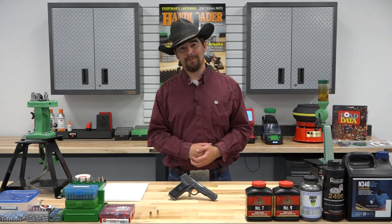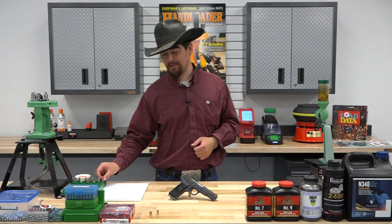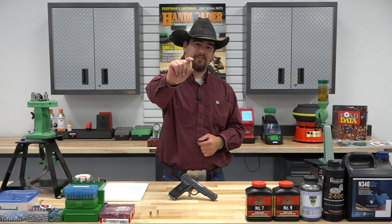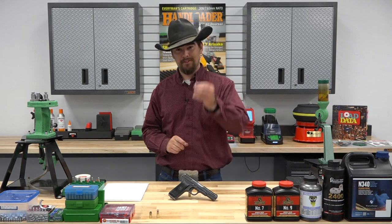Welcome to another episode of Hand Loader TV with me, your host Jeremiah. In this episode we're going to be taking a look at the 7.62x25 cartridge and this M57 chambered in the same cartridge.